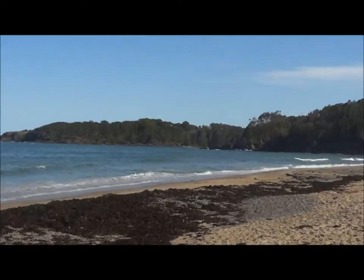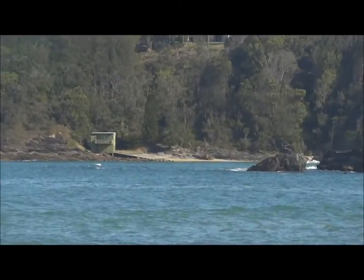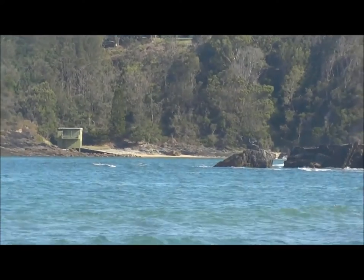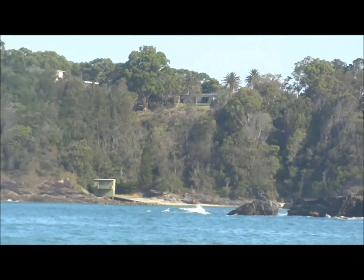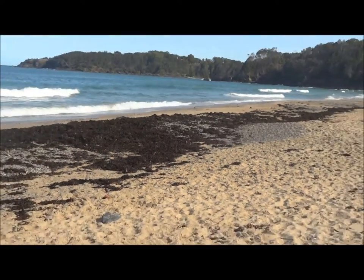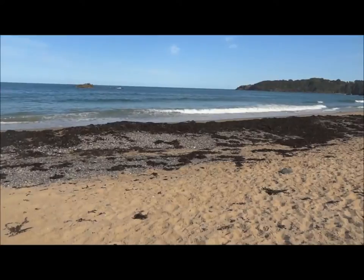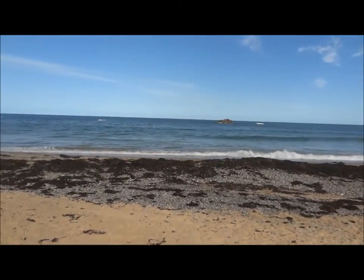I really like these rocks there and I think the water goes actually between the rocks — looks very interesting on that side. The beach itself, as you can see, has lots of seaweed again and lots of stones, so I don't really like it that much, but the views are nice.